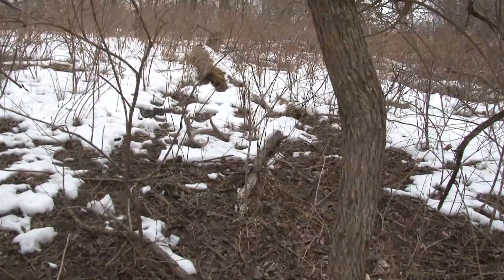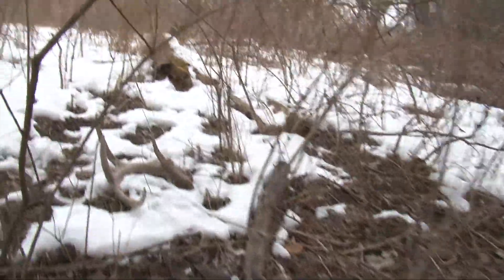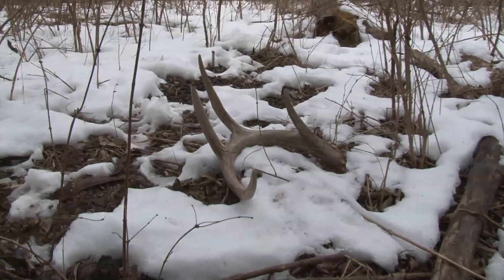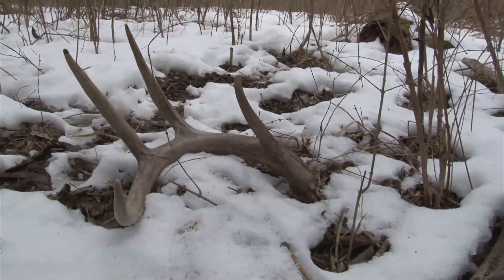Anyway, walking up this trail here and we got one spotted up here. So we'll take a walk up here and see what it is. Looks like a pretty good antler — four-point side, right here in this bedding area, actually just kind of laying on the trail here. So we'll just kind of work in here a little bit and see if we can find another one or two.